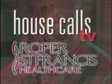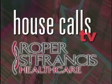For more information, call 402-CARE. For House Calls TV, I'm Merritt Buck. Roper St. Francis Healthcare's House Calls TV.